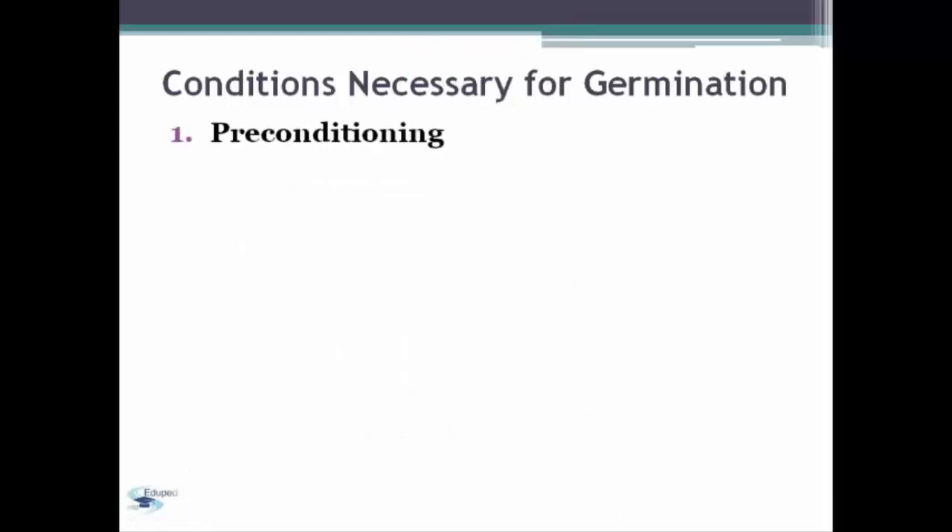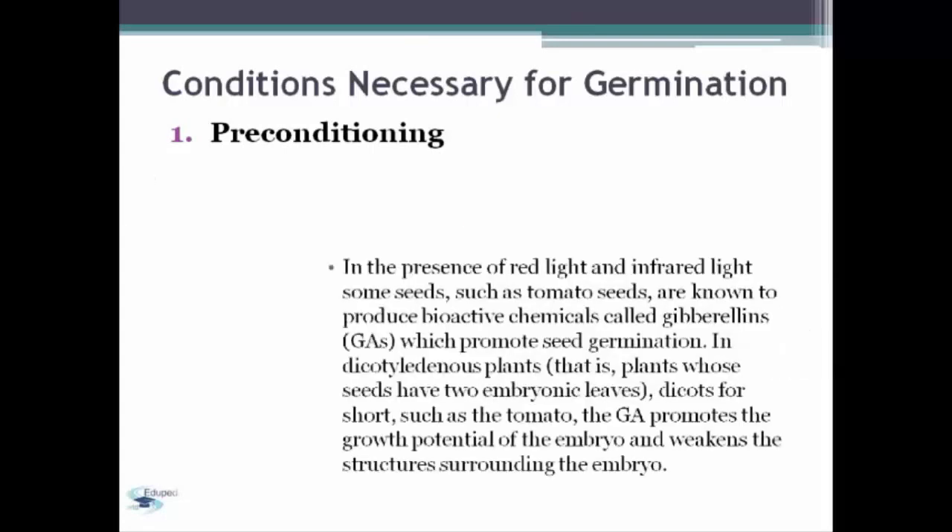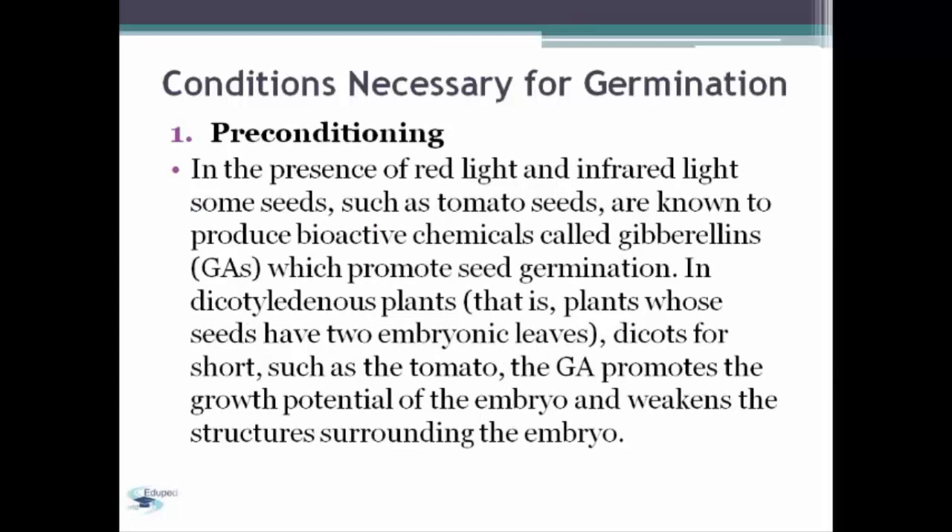Also, in this first condition, in the presence of red light and infrared light, some seeds, such as tomato seeds, are known to produce bioactive chemicals called gibberellins, which promotes seed germination. In dicotyledonous plants — plants whose seeds have two embryonic leaves, dicots for short — such as tomato, the gibberellin promotes the growth potential of the embryo and weakens the structures surrounding the embryo.